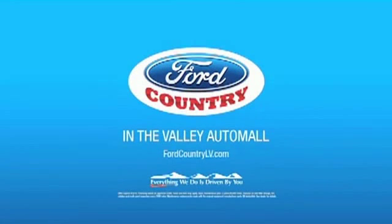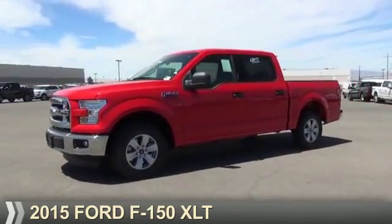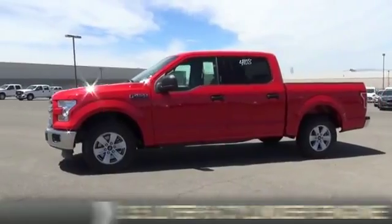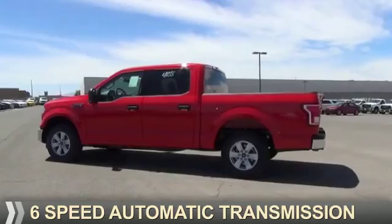Visit Ford Country in the Valley Auto Mall today. Presenting the 2015 Ford F-150. It's powered by a 3.5 liter 6-cylinder engine and a 6-speed automatic transmission.